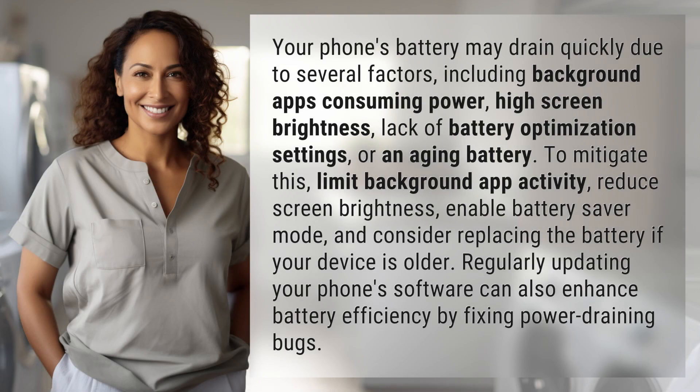Your phone's battery may drain quickly due to several factors, including background apps consuming power, high screen brightness, lack of battery optimization settings, or an aging battery.